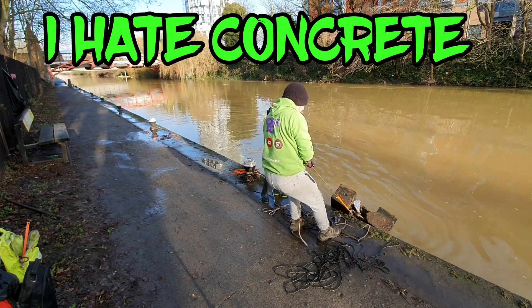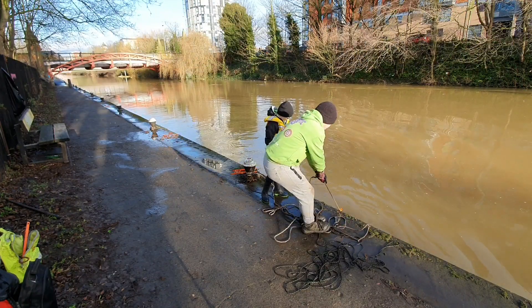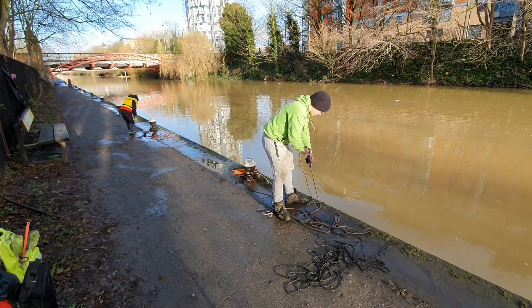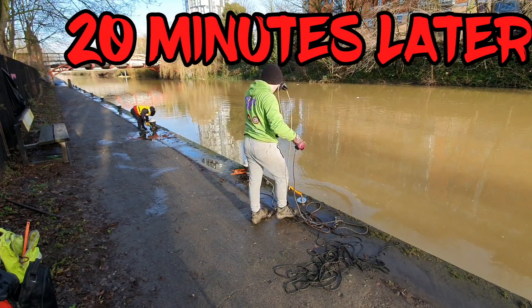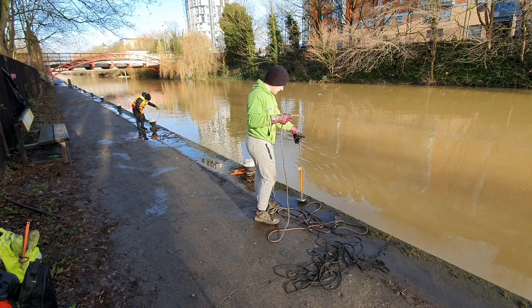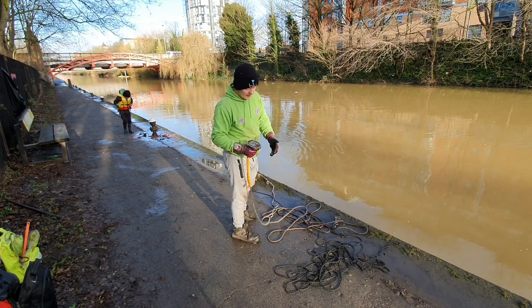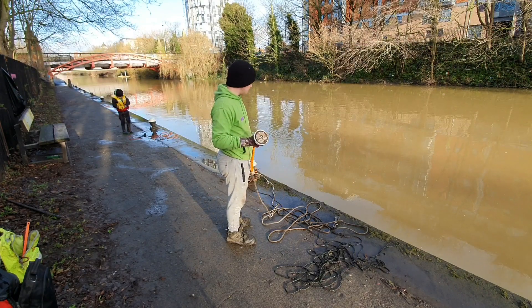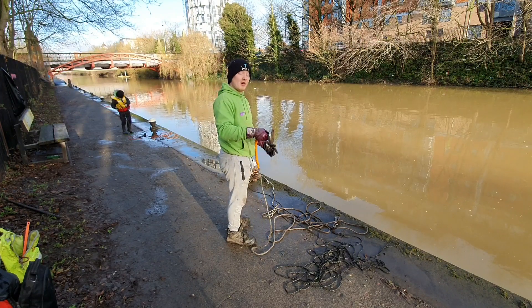Hey, what's going on — I might get stuck in it. Oh yes! Thank God for that — I thought I was going to lose the magnet then. There's a lump of concrete in there with rebar in the middle. The middle of the concrete is broken, so obviously you can see the rebar, and that got jammed inside.